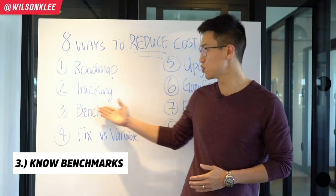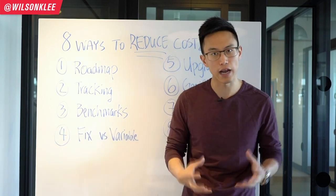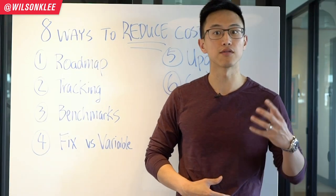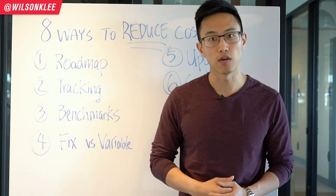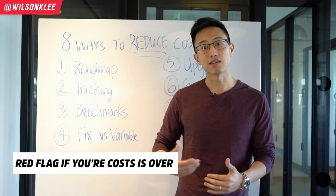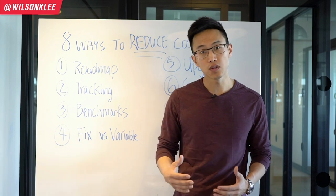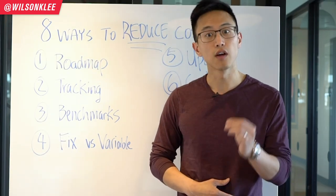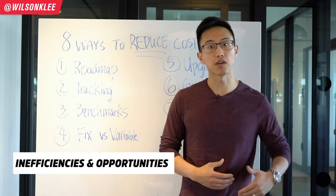The third way to reduce costs is to know your benchmarks. Knowing your benchmark is crucial. Now is the time to understand the benchmarks for your specific industry. For example, in the restaurant industry, labor costs account for roughly 25 to 30 percent of your overall revenue. If you're tracking and your labor is at 50% of revenue, that's a big red flag — either you're overspending on labor or your revenue is too low. Knowing your industry benchmark is crucial to identify inefficiencies and opportunities to cut costs.